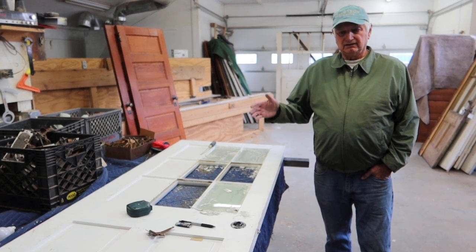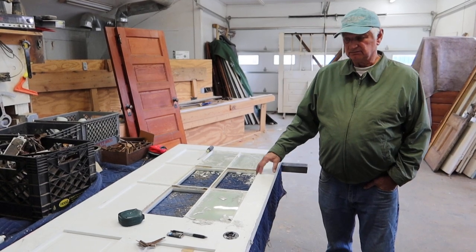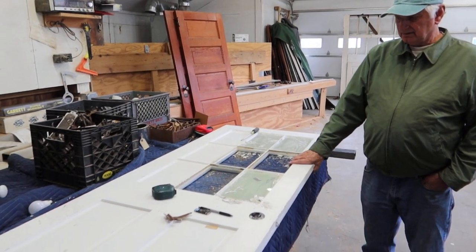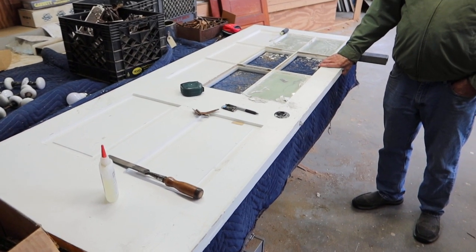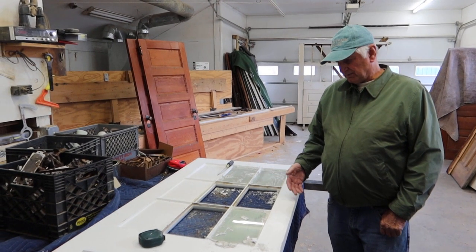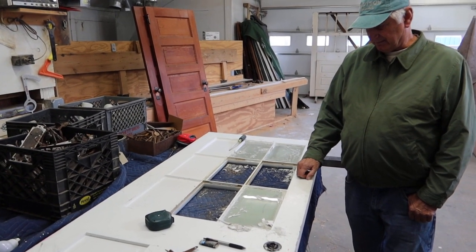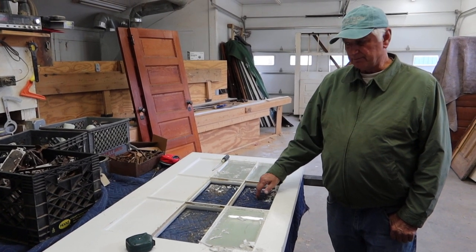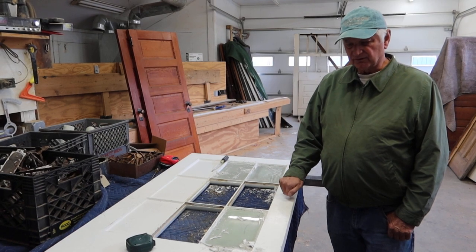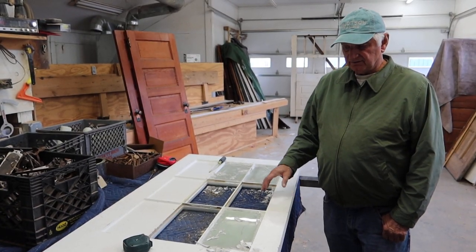Every once in a while I get one of these really nice doors. I like this type of door — the nine lights over two panels, probably 1850, 1860, maybe a little later. This one, somebody painted all the glass, which is a pain in the butt because I gotta scrape that off. Plus I need to put in three panels of glass, which is not a big deal. This is about 29 by 78.